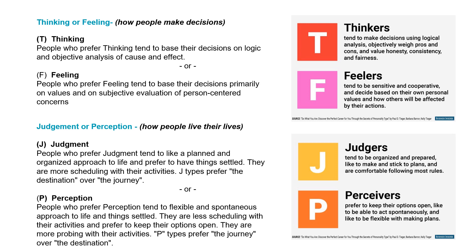Lastly, there's judgment or perception. This is how people live their lives — this is not the typical way we would use these words, so be very open-minded. People who prefer judgment tend to like a planned or organized approach to life and prefer to have things settled. They are more likely to schedule their activities, and a J-type prefers the destination over the journey. Versus perception — people who prefer perception tend to be flexible and spontaneous. They are less likely to schedule their activities and are more probing. A P-type prefers the journey over the destination.